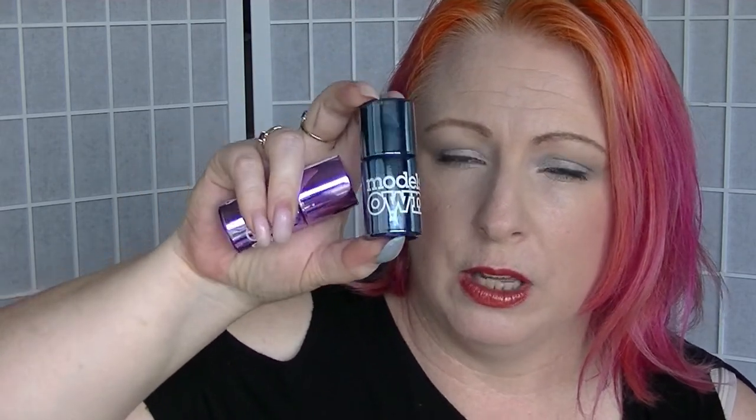I picked up a couple of nail polishes which I have been eyeing on other people's YouTube channels, and they finally arrived at my Priceline in Australia. They are the Model's Own chrome nail polishes. This one is in Chrome Mauve and this one is in Chrome Indigo. They had all the different ones there but those were the two I decided to go with. They were $4.47 each, from the discount bin.